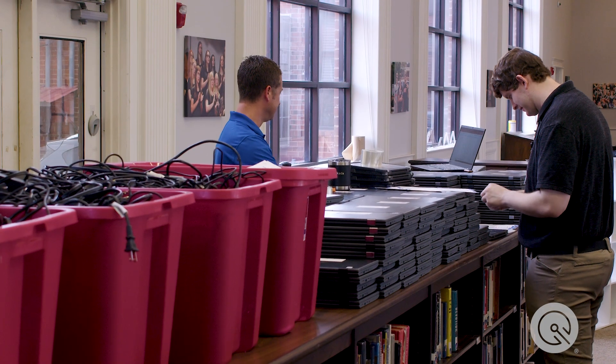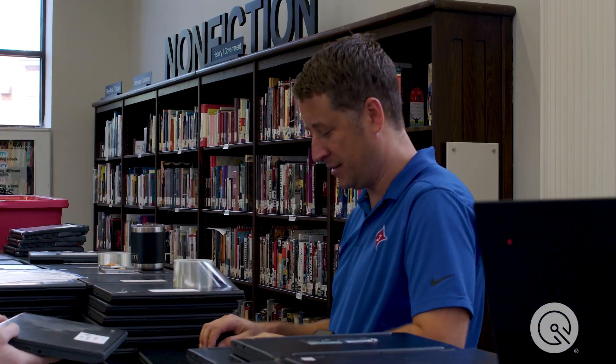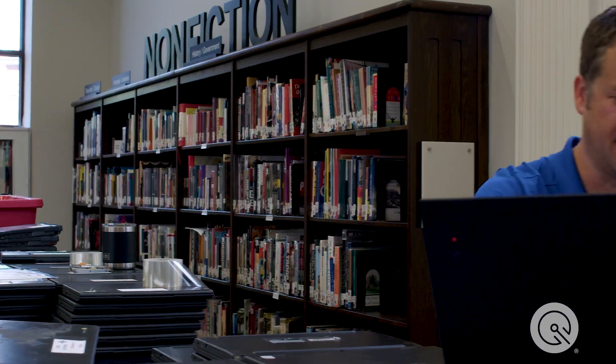Our deployment for our district — the prep process takes several weeks, and it just varies school to school on how that is handled. Our goal for the actual deployment, when we're handing devices to students, is set to happen in one day.